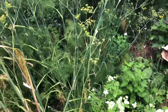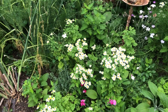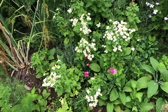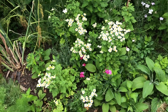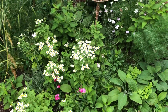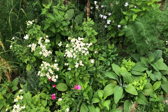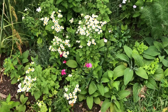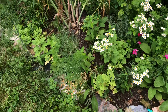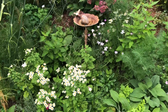Down here I have feverfew that reseeds all over the place — sometimes I move it, sometimes I just leave it, sometimes I pull it out. The dianthus I grew from seed and it's just starting to bloom; it will be a perennial here. Of course I've got some foxglove, which is a biennial — it'll grow this year, then bloom next year, then die off and hopefully reseed. There's also a lavender I grew from seed.